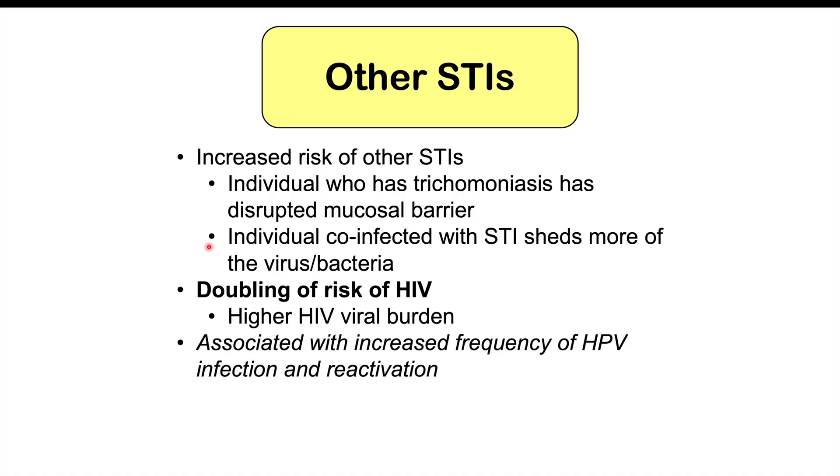There is also an association with increased frequency of HPV infection and reactivation. The trichomoniasis organisms disrupt the protective barrier in our reproductive system, so patients exposed to HPV are more likely to become infected and more likely to have a reactivation of HPV virus. All of this increases the risk for cervical cancer, especially in those who are co-infected.